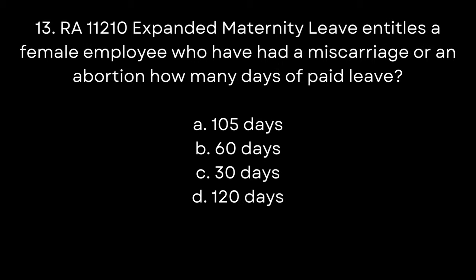13. RA 11210 Expanded Maternity Leave entitles a female employee who has had a miscarriage or an abortion to how many days of paid leave? A. 105 days. B. 60 days. C. 30 days. D. 120 days. The answer is B. 60 days.